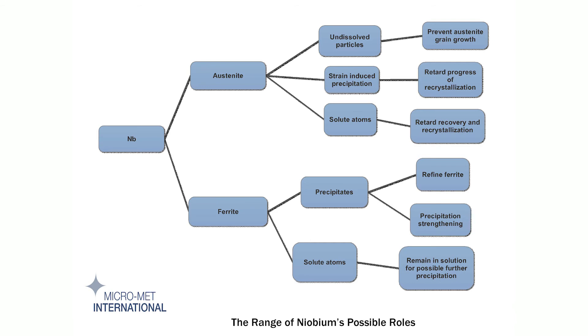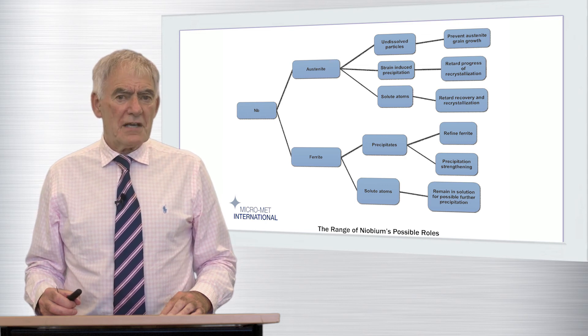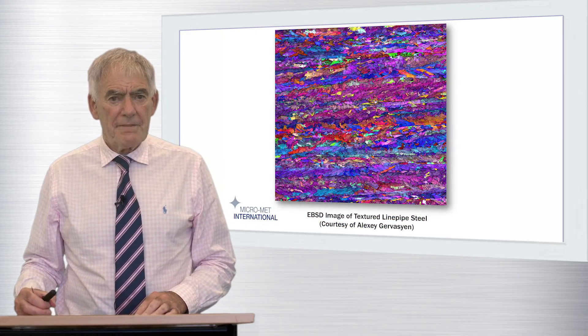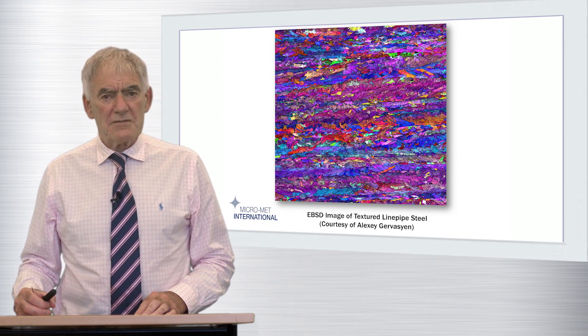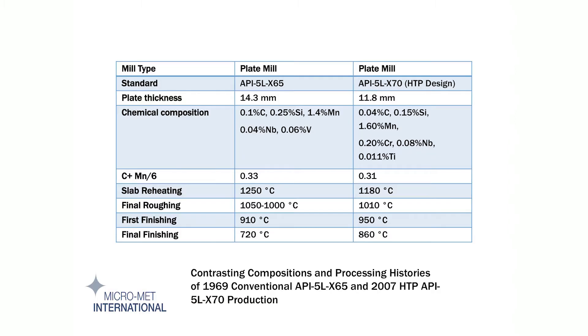Higher temperature processing, HTP, is the only way of generating the higher strengths now required, such as X70 and X80, without the need to continue processing to much lower austenite temperatures or even into the gamma plus alpha regime with the attendant risks of excessive texturing. In the EBSD image which I am showing here, different colours and intensities of colour correspond to pancake grains arising from various orientation relationships between austenite and ferrite.